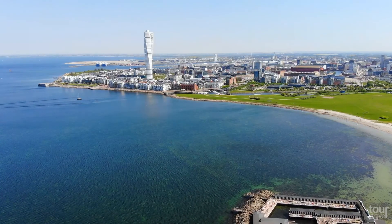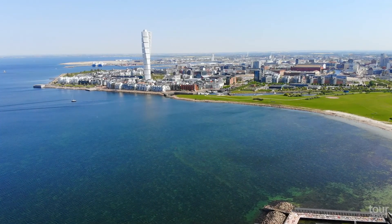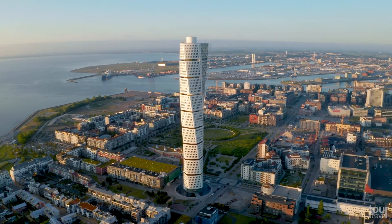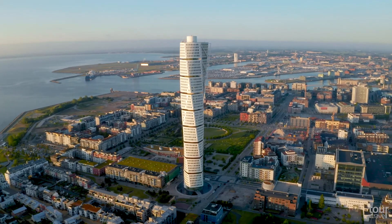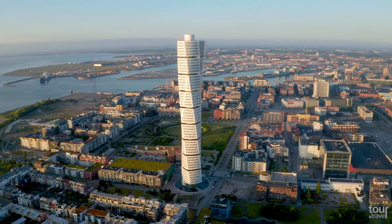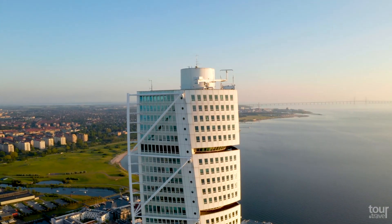The city can boast one more first — it is home to the tallest building in Scandinavia, the Turning Torso. This residential building, built in 2005, is 190 meters high, has 54 floors, and has 147 apartments. Soon another city, Swedish Gothenburg, will take over this championship.